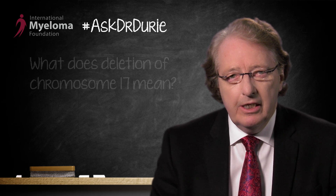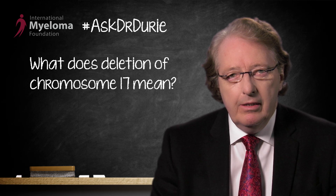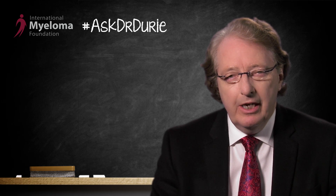This week's Ask Dr. Durie is another important and quite common question. The question is, what does deletion of chromosome 17 mean? The most important thing is to realize that this deletion or loss of chromosome is not in all of the cells of the body, but only in the myeloma cells. This is a problem related to the mutations which occur in the myeloma, not in other cells in the body.